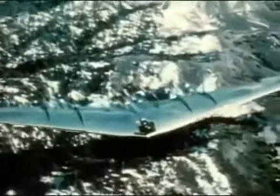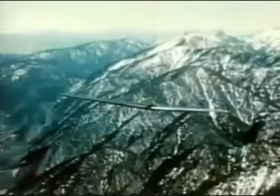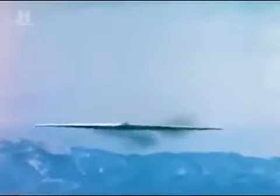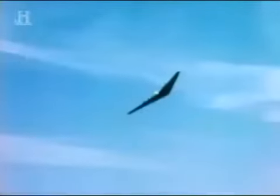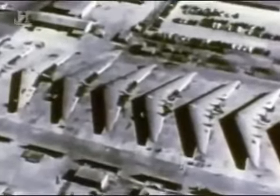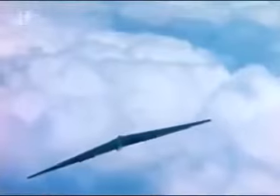But the YB-49's days were numbered. Although years ahead of its time, it was incredibly difficult to fly, and without computers to help control it, the U.S. Air Force felt that as a bomber it was too unstable and dangerous. In late 1949, in an unprecedented decision, the U.S. government ordered that all Northrop's YB-49s were to be destroyed. The flying wing looked destined to be confined to just a footnote in history.